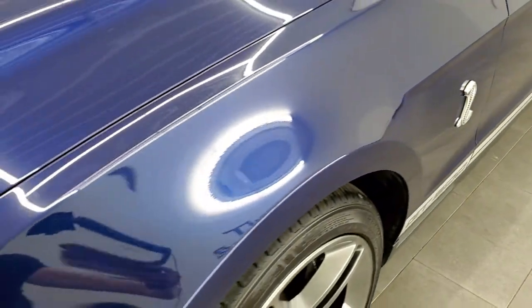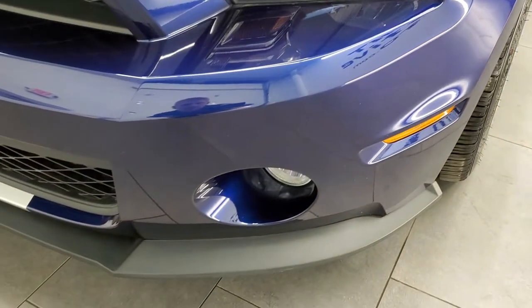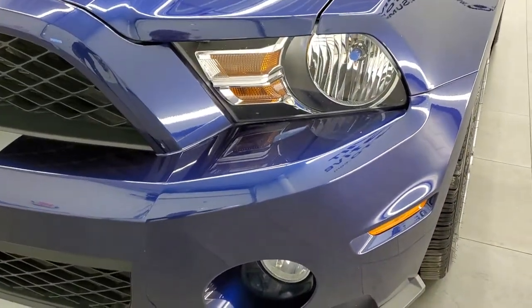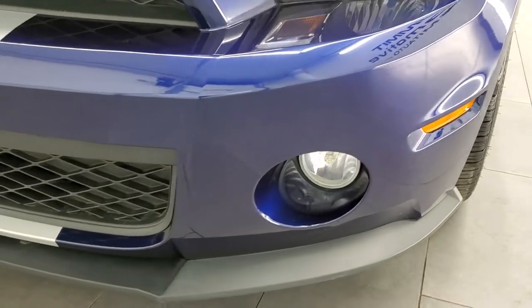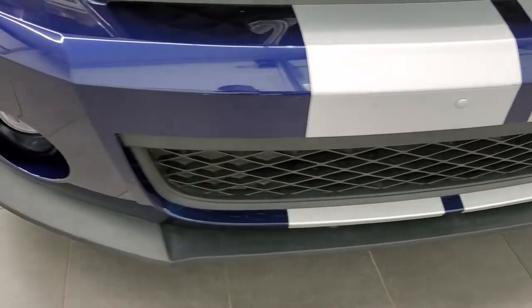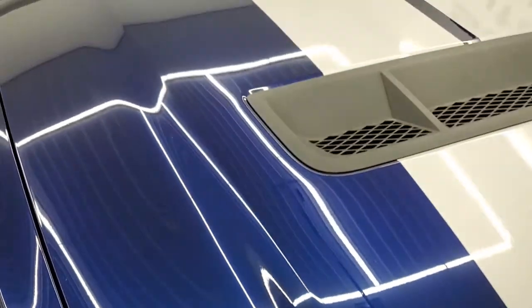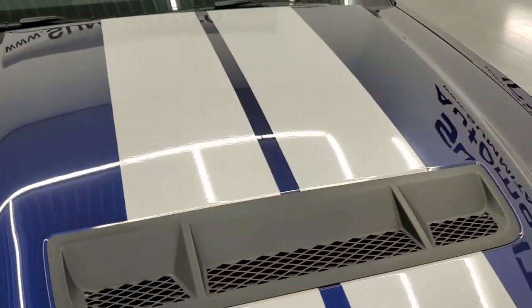Front fender — no dents or dings on there. Headlight lenses are nice and clear. It does have blued-out hem lamps which we'll turn on in a little bit. Front bumper is in great shape — I didn't see any major dents, dings, or cracks on there. Factory fog lights and the hood is in very nice condition as well.